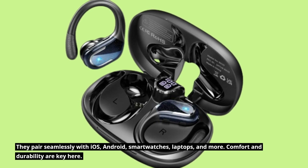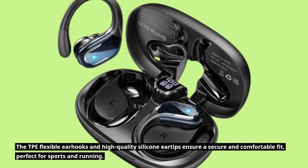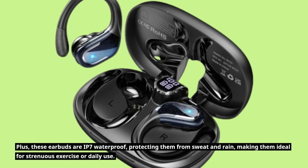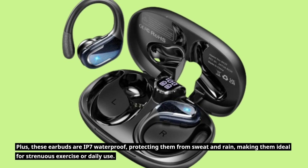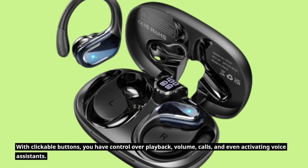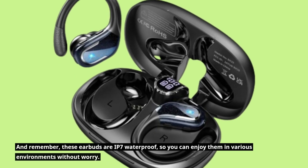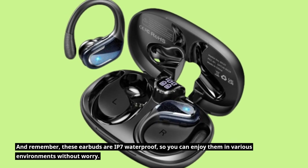Comfort and durability are key here. The TPE flexible earhooks and high-quality silicone eartips ensure a secure and comfortable fit, perfect for sports and running. Plus, these earbuds are IP7 waterproof, protecting them from sweat and rain, making them ideal for strenuous exercise or daily use. With clickable buttons, you have control over playback, volume, calls, and even activating voice assistants. And these earbuds are IP7 waterproof, so you can enjoy them in various environments without worry.